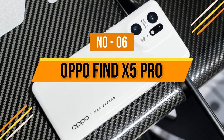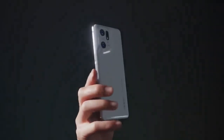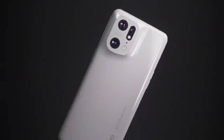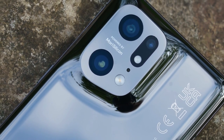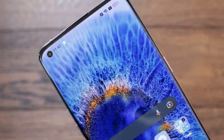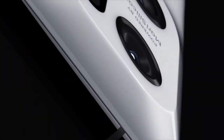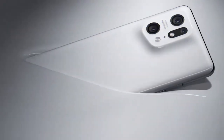Number 6: Oppo Find X5 Pro. By any measure, the Oppo Find X5 Pro is a great phone. The 6.7-inch 10-bit 120Hz QHD+ panel is one of the best displays on any phone right now. Oppo backs it up with 80W wired and 50W wireless charging, a 5000mAh battery, and a top-tier camera with 50MP sensors on both the main and ultra-wide lenses. The telephoto lens only zooms 2x, but results from all three rear lenses are great. The camera module is built into the ceramic body seamlessly. With a Snapdragon 8 Gen 1, 256GB of storage, and 12GB of RAM, the Find X5 Pro is hard to beat in pure performance.